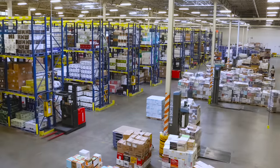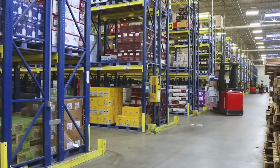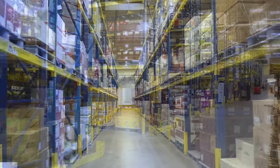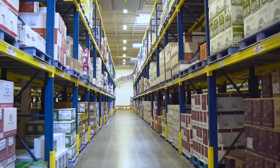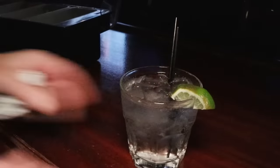This is the DABC Warehouse. At any given time, it holds around $40 million worth of beer, wine, and spirits for the restaurants, bars, and state liquor stores of Utah.